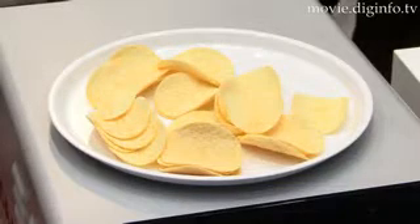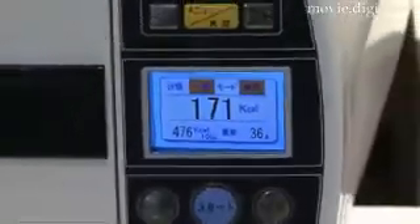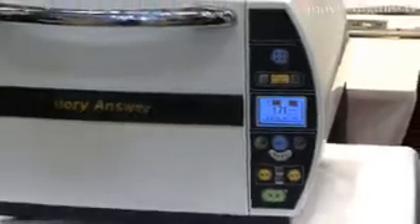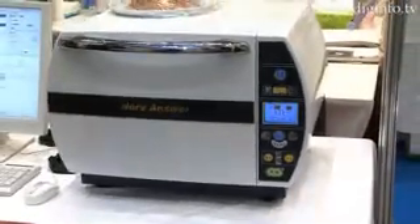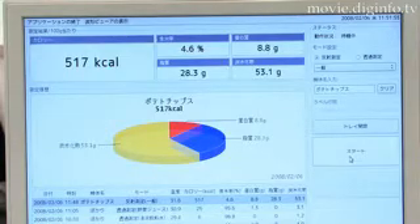Near-infrared analysis can determine the calorie content of a food because the energy of molecules is determined by their bonding, and this energy causes molecules to vibrate minutely. If you radiate the molecules with a light frequency identical to their vibrational frequency, resonance occurs and light is then absorbed.